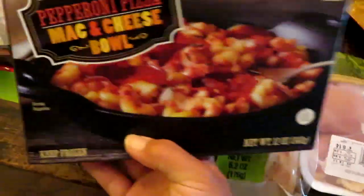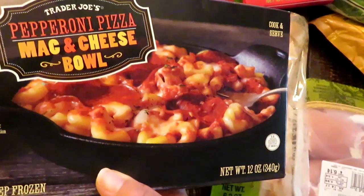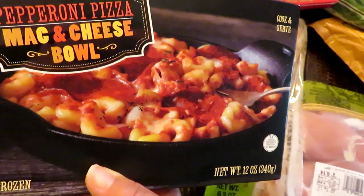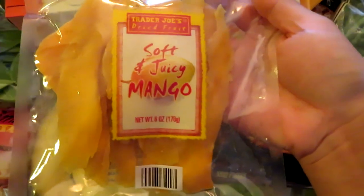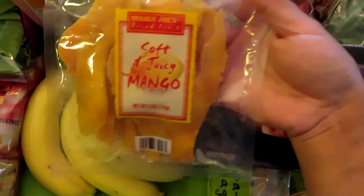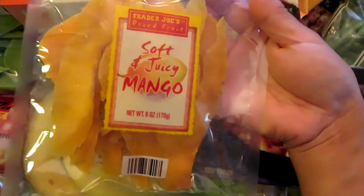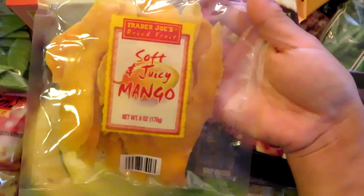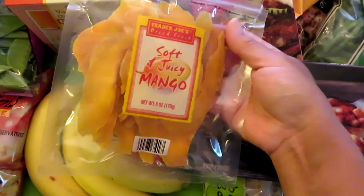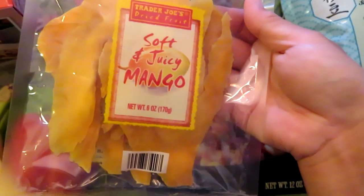I grabbed a pepperoni pizza mac and cheese bowl for a simple quick lunch on a hectic day. I also picked up the soft and juicy mango — I actually already opened the bag and ate some on the way home. A lot of people mention they have chili mango, but I haven't seen it at my Trader Joe's. When I do, I'll pick it up, but for now I got the regular soft and juicy mango — they're delicious.